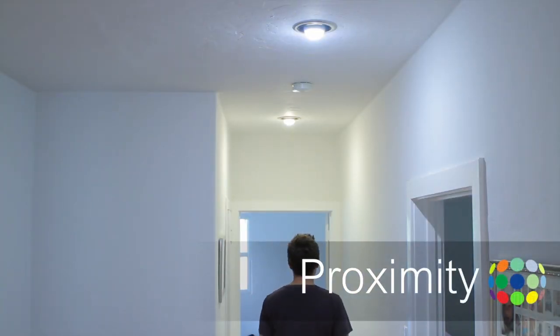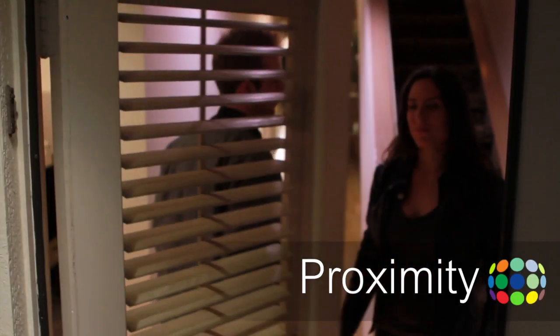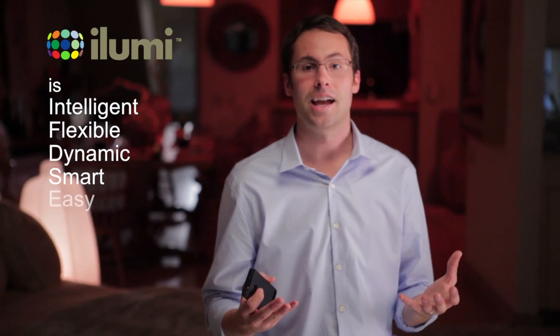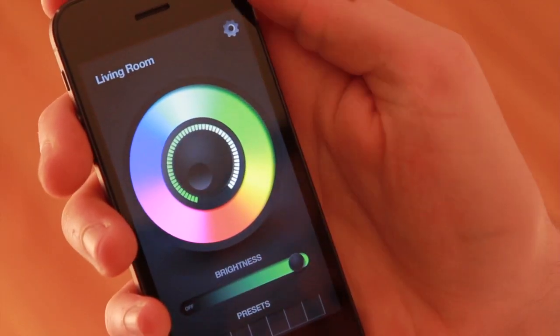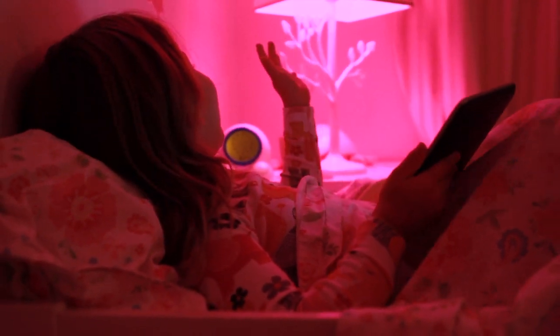iLumis can even know where you are. iLumi is easy — it does the hard work so you don't have to. Installation is literally as simple as screwing in a light bulb and downloading an application. Even my five-year-old niece can do it. It's pink again.